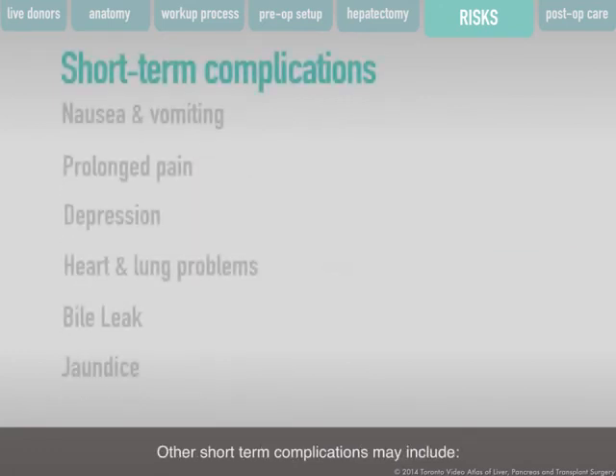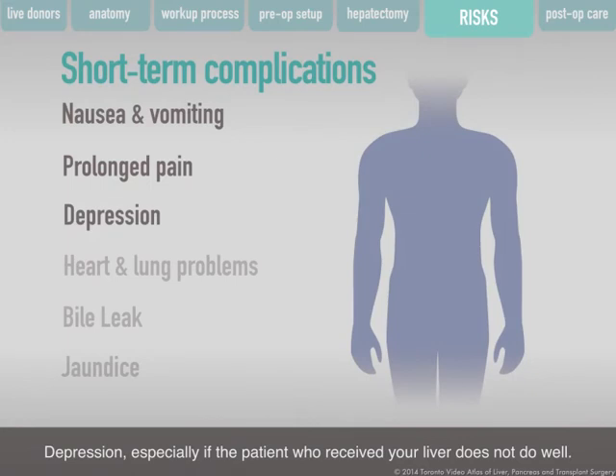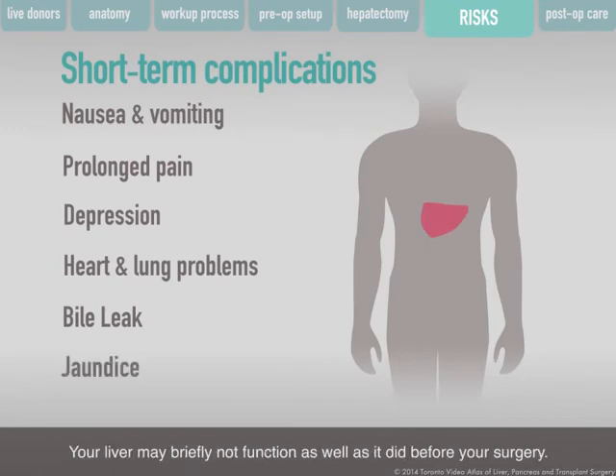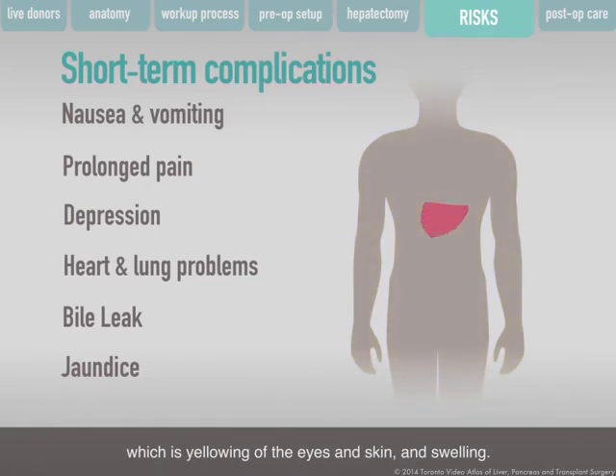Other short-term complications may include nausea and vomiting, pain lasting longer than normal, depression — especially if the patient who received your liver does not do well — problems with your heart or lungs such as pneumonia, and bile leak requiring a drain or endoscopic surgery to repair, which happens to about 1 patient out of 100. Your liver may also briefly not function as well as before, causing jaundice — yellowing of the eyes and skin — and swelling. This happens to about 2 patients out of 100.